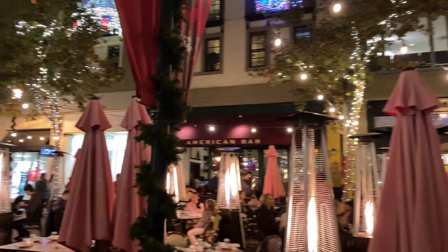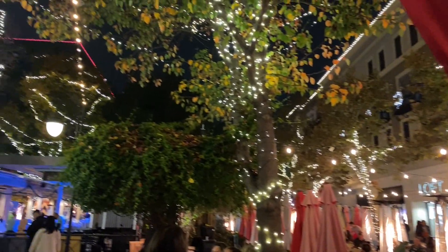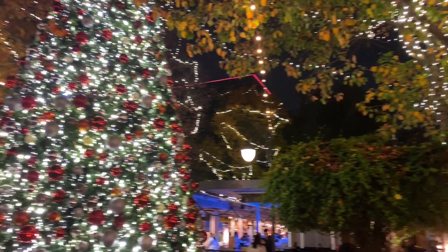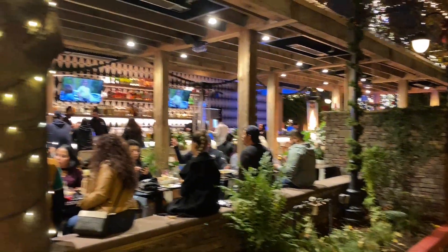It looks so beautiful — it's a nice vibe. You always want to come here. It's so beautiful and cool. There are beautiful restaurants, offices, and buildings. You'll find everything here.